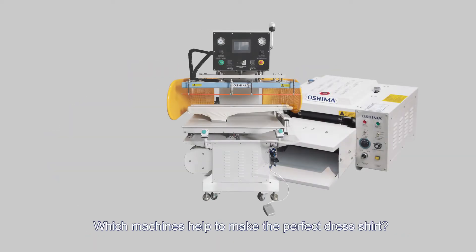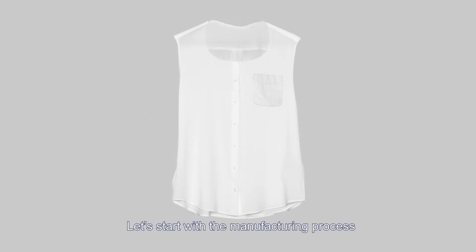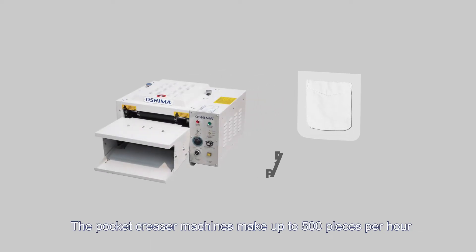Let's start with the manufacturing process. After the fabric is spread, cut, and fused, the pocket creaser machine is used. The pocket creaser machines make up to 500 pieces per hour.